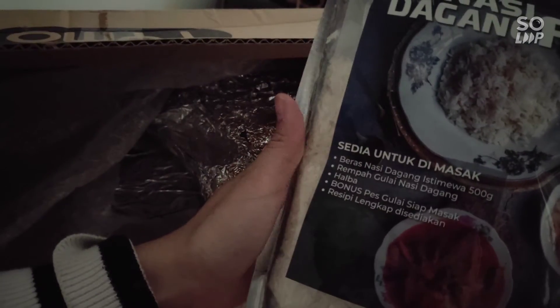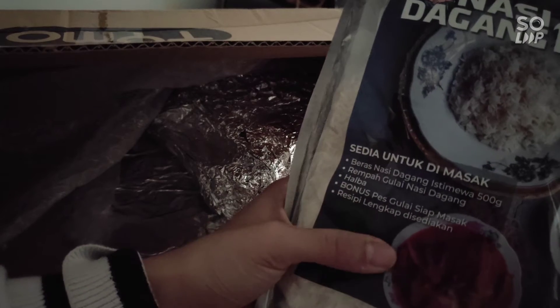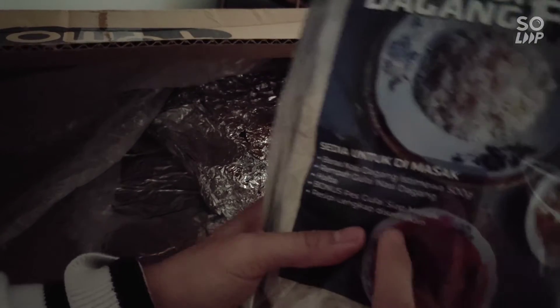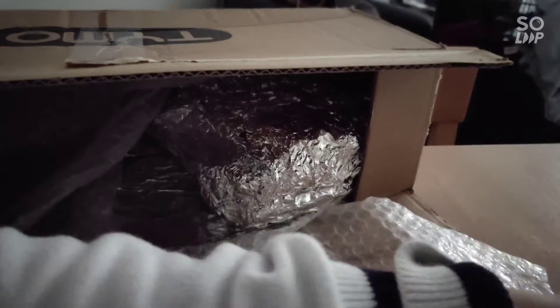There is also nasi jagang — I'm not sure what nasi jagang is but I'm very interested to try it since there's a recipe included. One thing about this seller is they have such good packaging, though they don't have labels on some items.